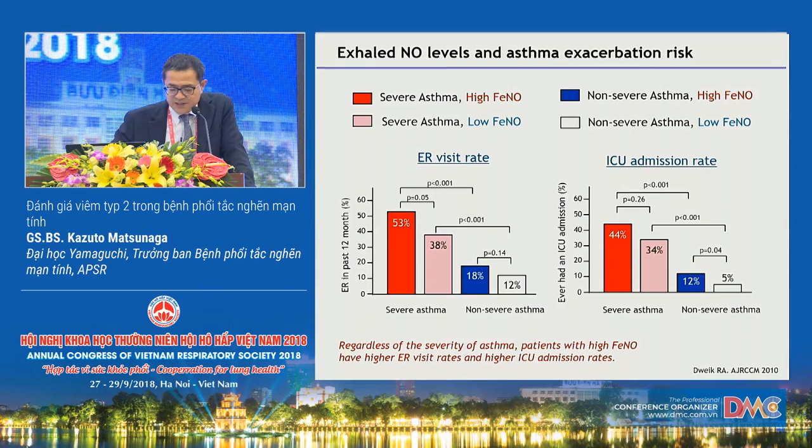This is a cohort analysis from the Severe Asthma Research Program (SARP) study. This data shows that high levels of FeNO were correlated with higher emergency room visits and ICU admission rates, regardless of asthma severity. In summary, FeNO is a non-invasive biomarker of type 2 airway inflammation useful for asthma diagnosis and prediction of steroid response. Recent prospective studies suggest a potential role of FeNO in identifying patients with the most reactive and worrisome phenotype, regardless of severity.